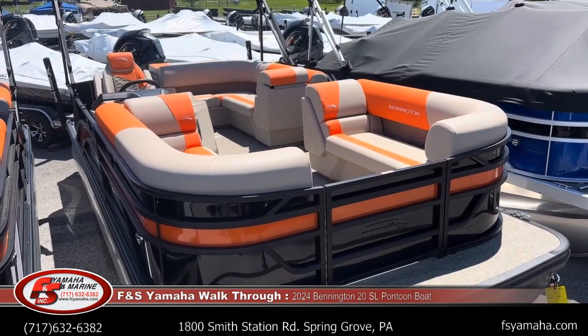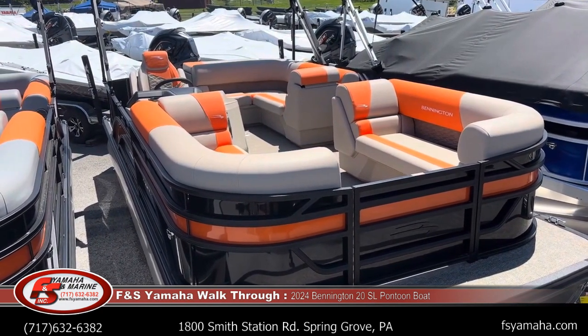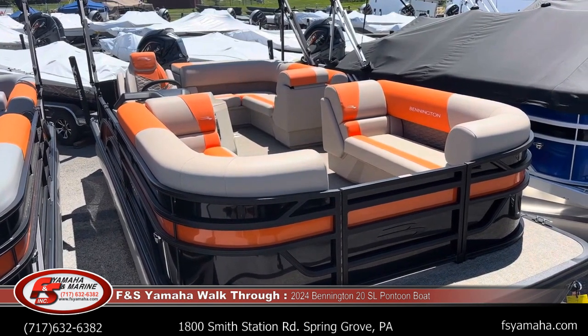Hello, this is Tim with F&S Yamaha and Marine in Hanover, Pennsylvania. I'd like to take a look at a new Bennington today. This is a 2024 — it is a 20-foot SL.